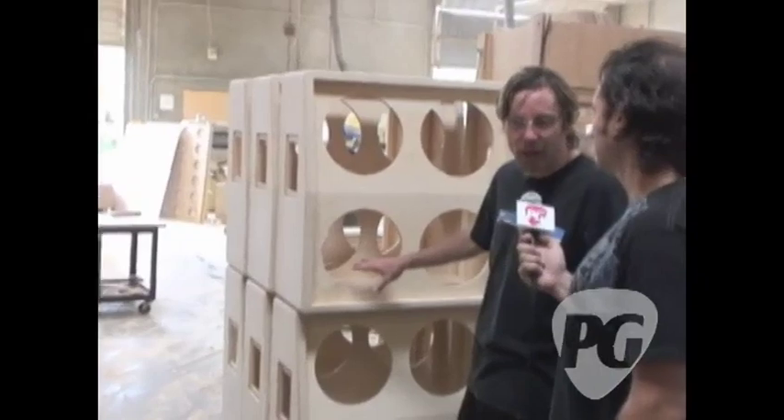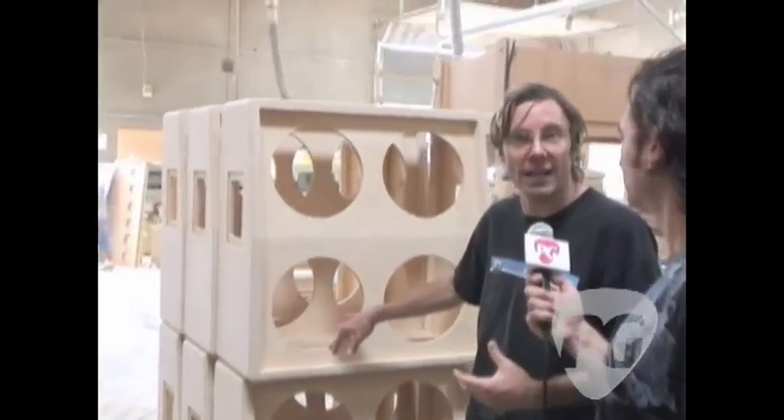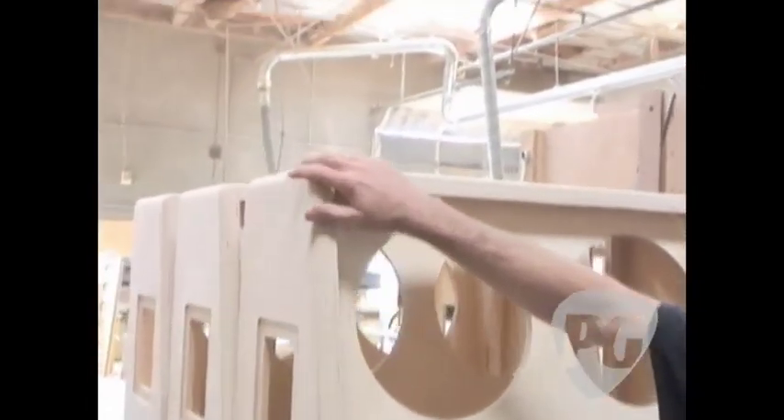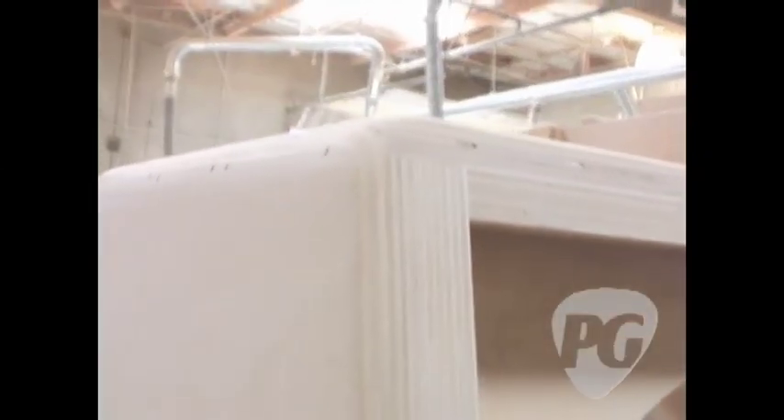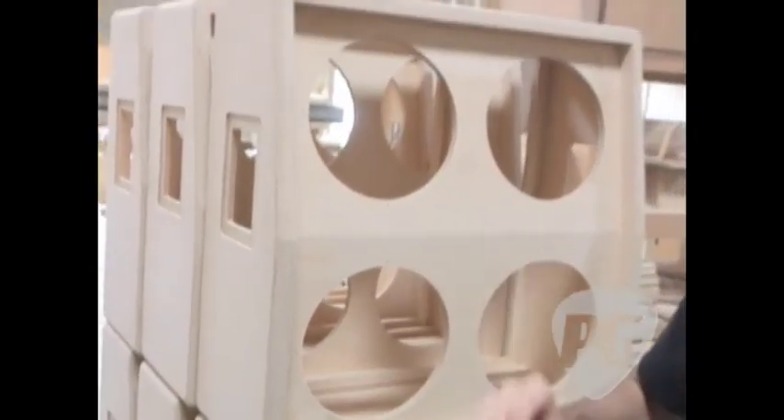What we have here is a cab that has been glued, nailed, and let to sit overnight to have the glue cured. These guys have gone through with the sander and knocked down all the rough edges, made everything really smooth, nice and even, knocked down any bumps so that before it goes to get wrapped, it's a perfect, smooth surface.